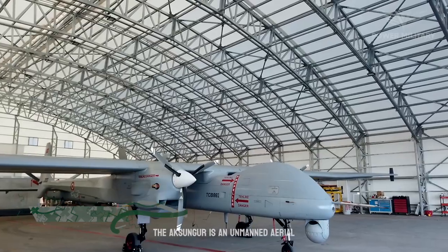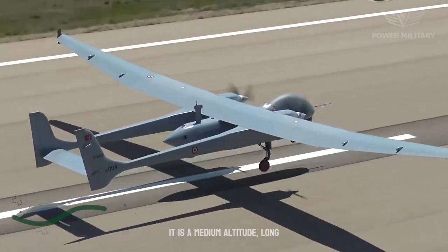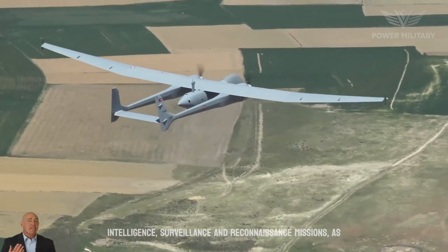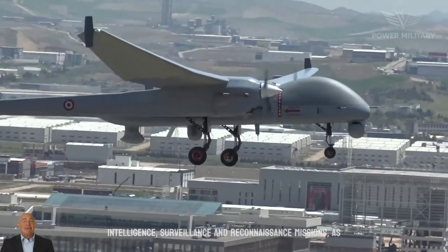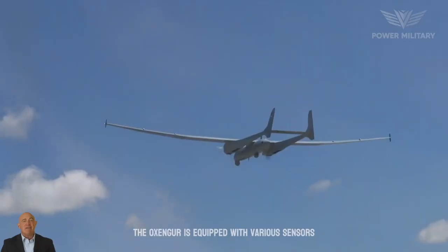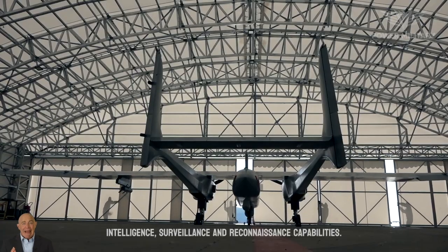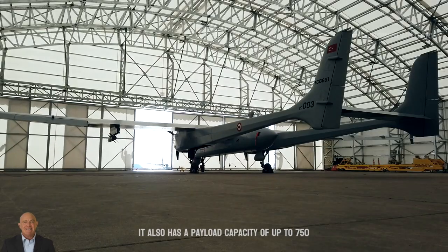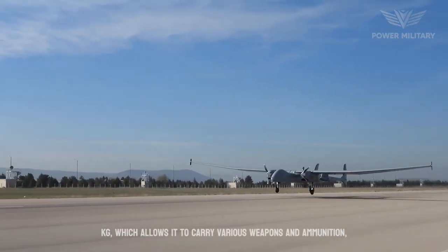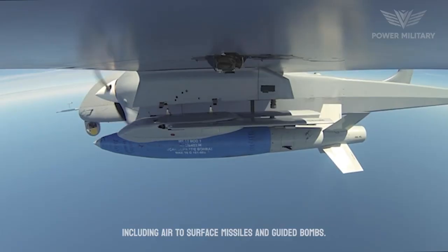The Aksungur is an unmanned aerial vehicle produced by Turkish Aerospace Industries. It is a medium-altitude, long-endurance drone designed for intelligence, surveillance, and reconnaissance missions, as well as for conducting armed operations. The Aksungur is equipped with various sensors and cameras that provide real-time ISR capabilities. It also has a payload capacity of up to 750 kilograms, allowing it to carry various weapons and ammunition, including air-to-surface missiles and guided bombs.